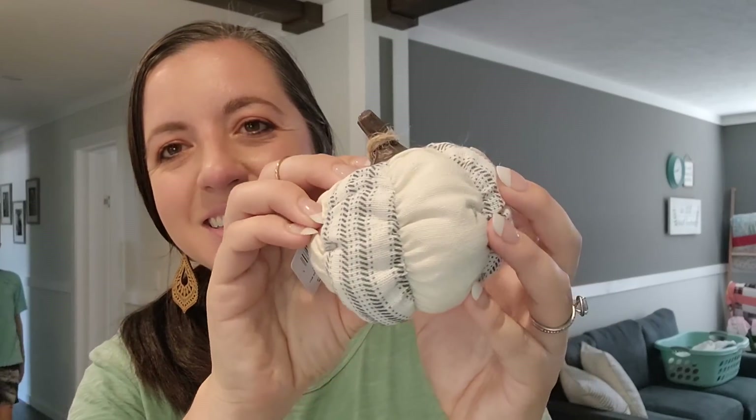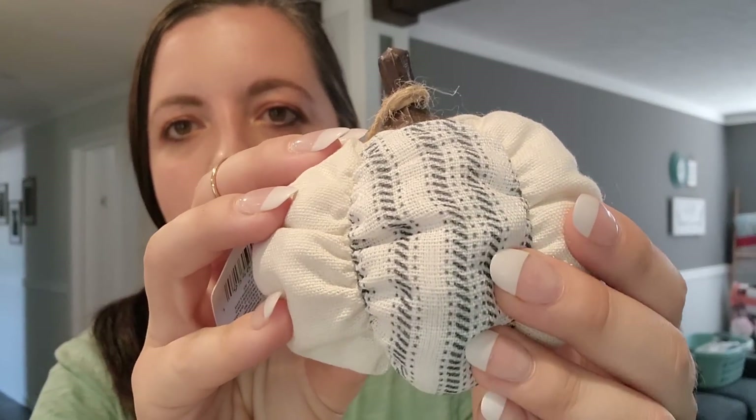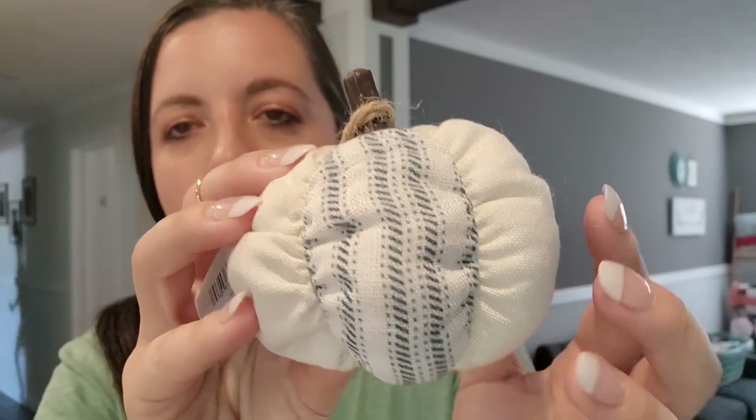Before I show you what we got from Walmart, let me show you what we grabbed while we were in Dollar Tree. Let's start with the fall items. I got this pumpkin - it's a bluish-gray and cream color. This will go well with some of my decor.